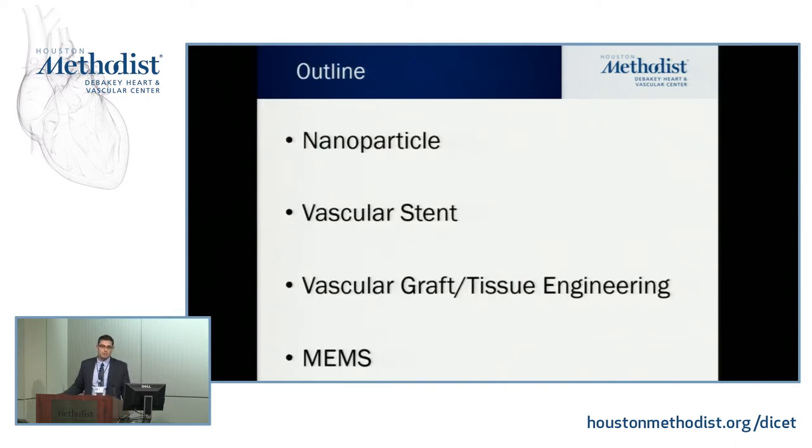The outline of my talk: first, an introduction to nanoparticles with examples; then how we can apply them to vascular stents, vascular grafts, and tissue engineering. Then I'll touch briefly on macro electromechanical systems — MEMS.